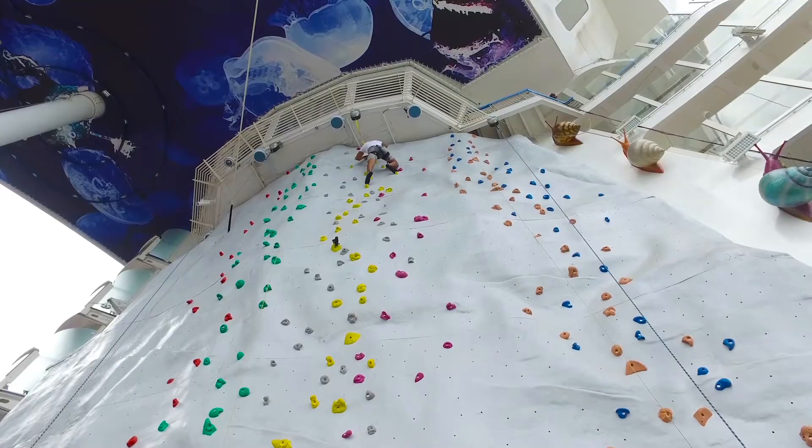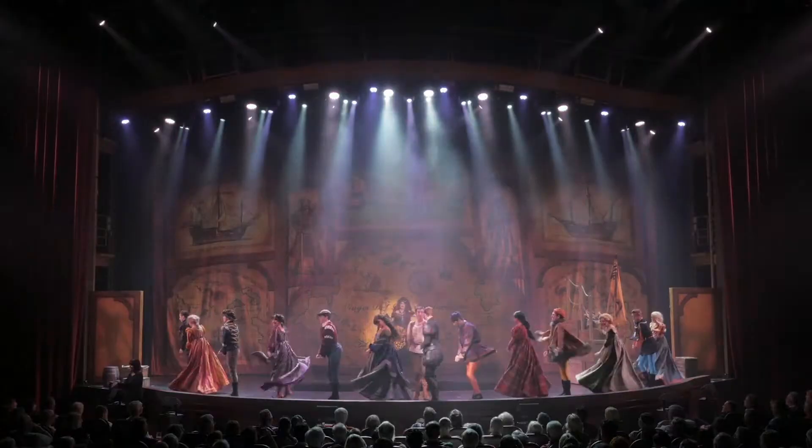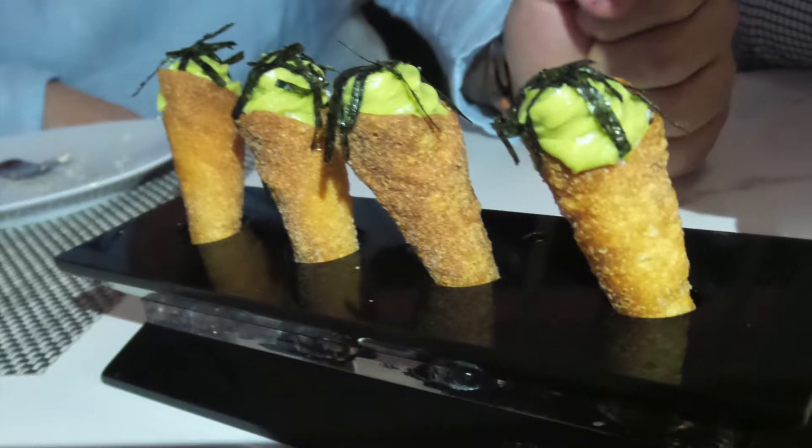It's even taller than the Eiffel Tower. Can you believe that? There's so much fun. There's fun for adrenaline junkies, there are shows, excellent dining. There are 16 restaurants total. So come with me and I'll take you for a tour.